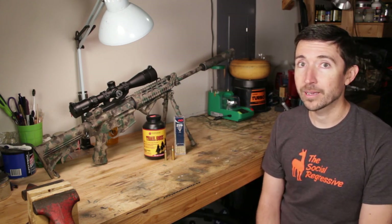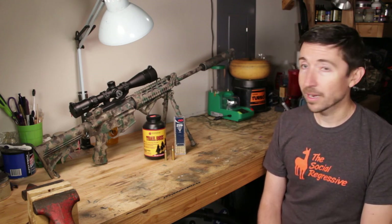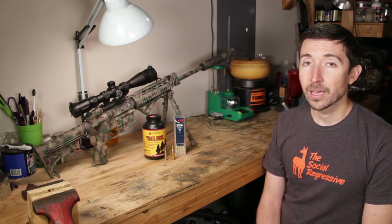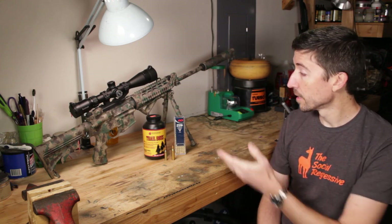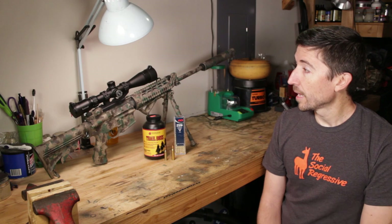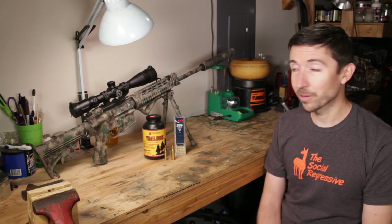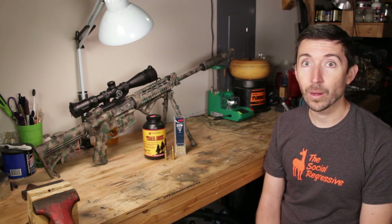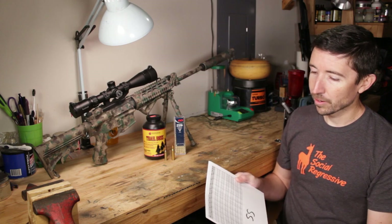If you do have a bolt action rifle, I think it's a neat idea, especially if you have a survival rifle. You can very, very quietly take game — it's going to be more efficient than a .22 with these projectiles. If you have a .223 survival rifle and you intend to live off the land, I think it'd be smart to have a magazine loaded up with these just because of that quietness factor.